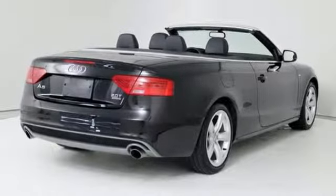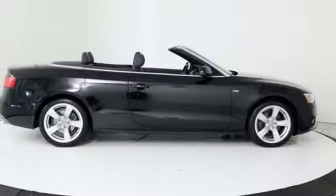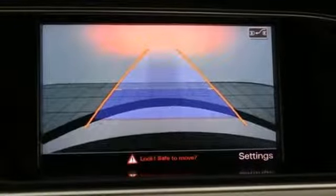Dual zone climate control, intercooled turbo inline four cylinder engine, power convertible roof, sport suspension and automatic transmission.